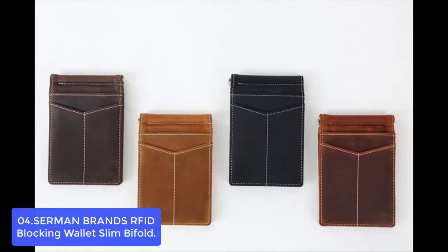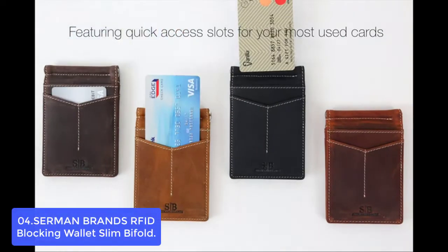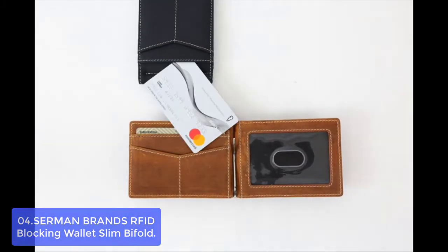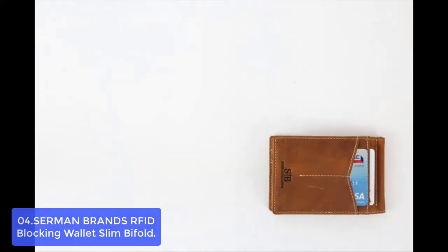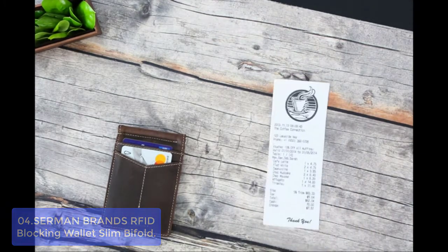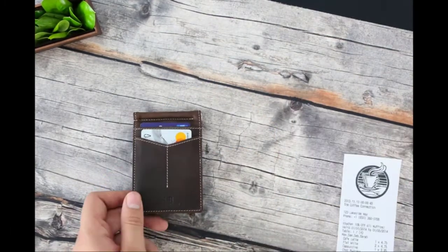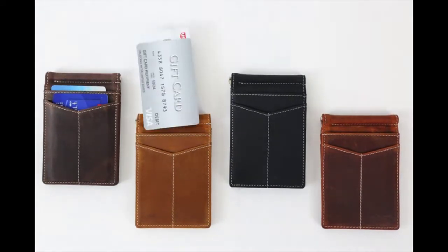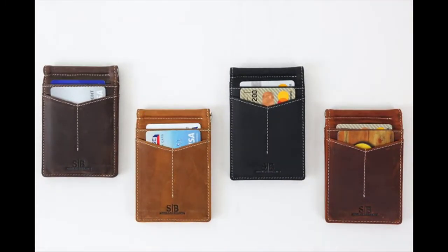List number 4: Sermon Brands RFID Blocking Wallet Slim Bifold. This is a beautifully designed and sleek wallet with advanced RFID secure technology to block 13.56 MHz or higher RFID signals. It provides optimal protection from fraudulent use of your information and payment cards. Made with the finest full-grain genuine leather, it fits right in your back pocket but won't add bulk or weigh you down. The card holder is equipped with 4 Quickdraw front pockets for your most used cards, 2 interior pockets, a photo ID slot, and a money clip for securing cash for fast access when needed.